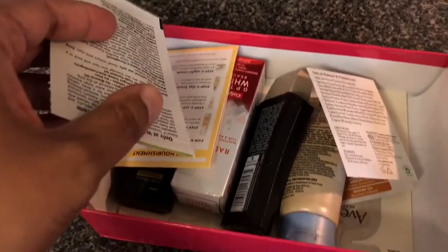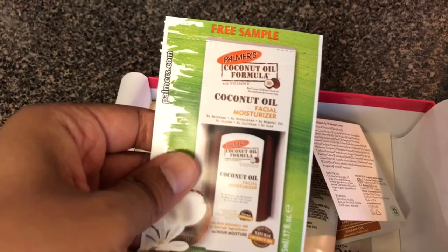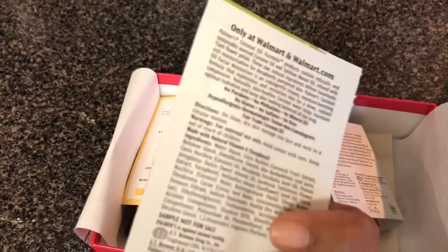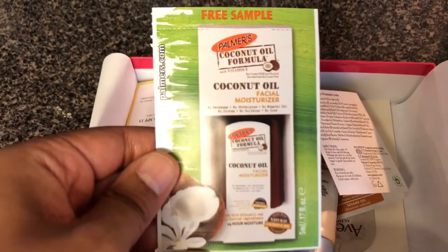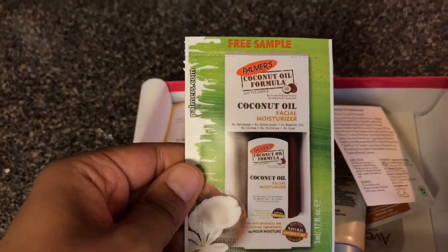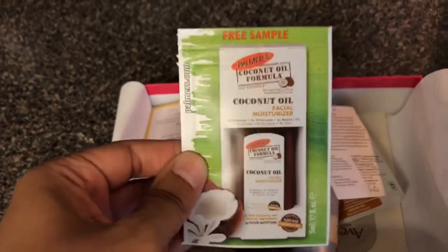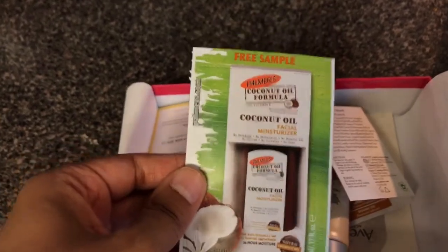A lot of these look new to me. We've got some type of coconut oil facial moisturizer — it's a free little sample. I'm not too sure if I'll put it on my face or not. It's just coconut oil facial moisturizer so I'll try it and see. I may put it on my body or something like that.